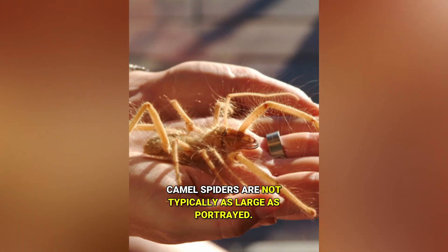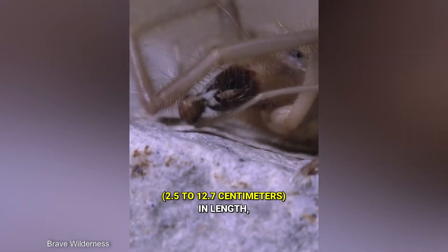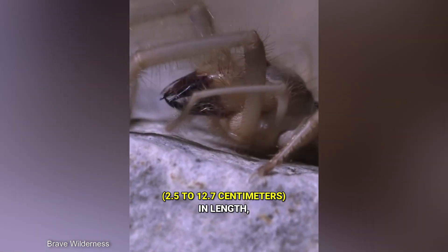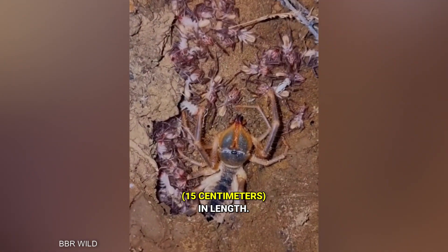While there are exaggerated claims and fake photos circulating online, camel spiders are not typically as large as portrayed. Most species range in size from 1 to 5 inches (2.5 to 12.7 centimeters) in length, with the largest species reaching around 6 inches (15 centimeters) in length.